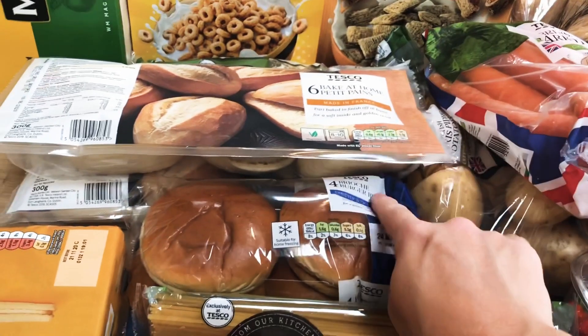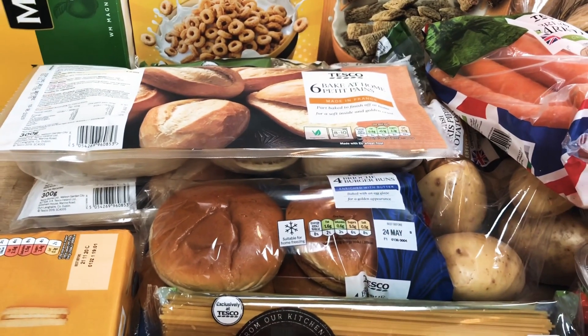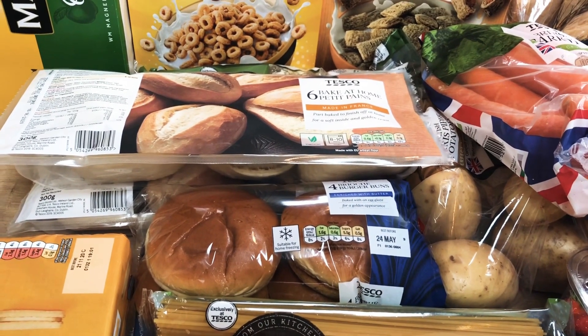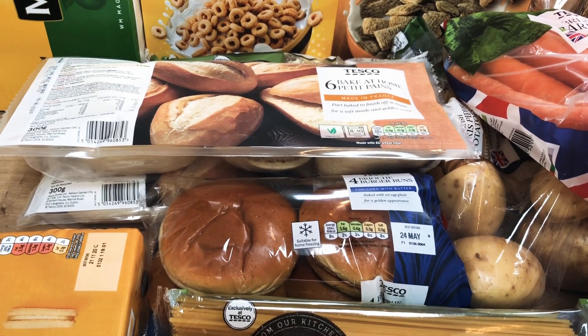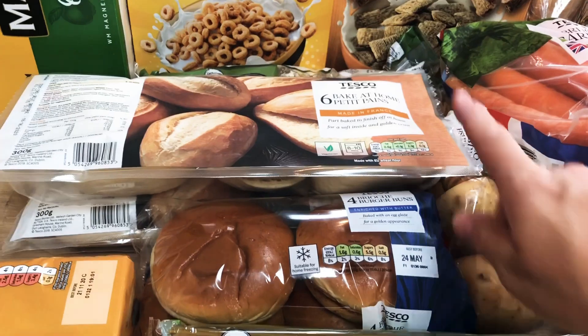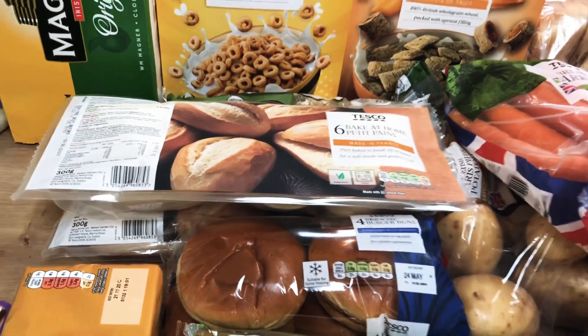Some brioche buns — this is all for a barbecue that we're going to have later today. As I said, we are forecast quite a nice week and we thought we may well have a barbecue today, possibly tomorrow, so we will make the hot dogs work with those teeny ones.